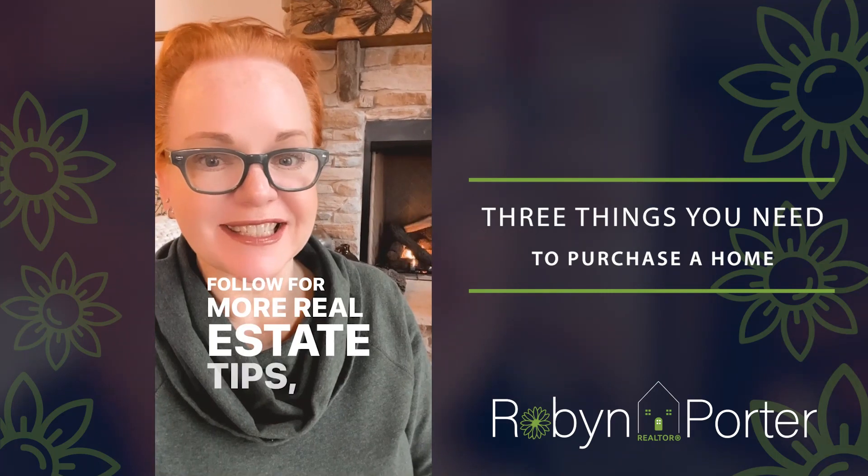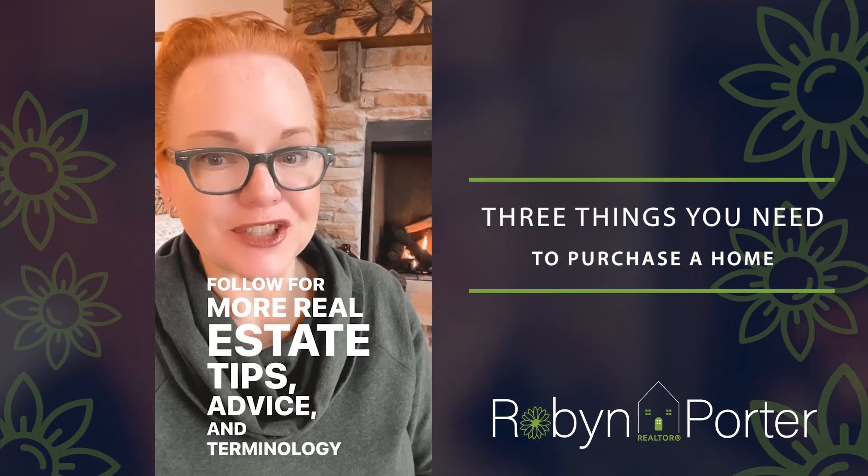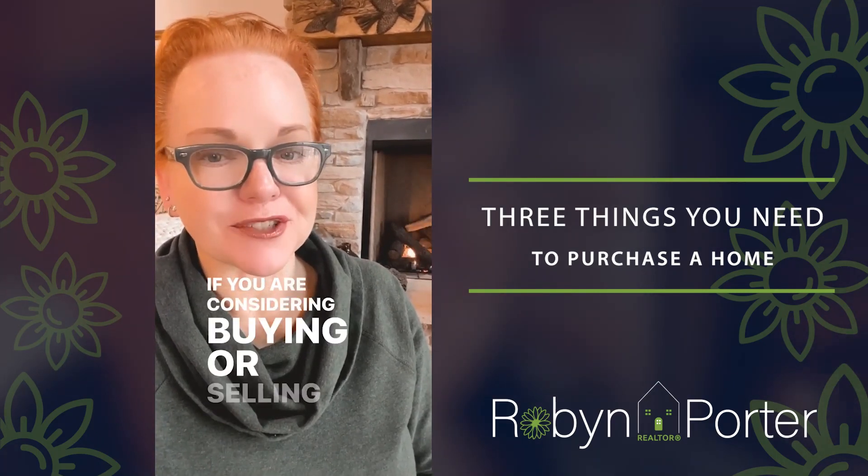Follow for more real estate tips, advice, and terminology. And if you are considering buying or selling a home, please get in touch. I'd love to help.